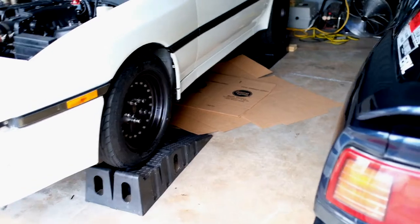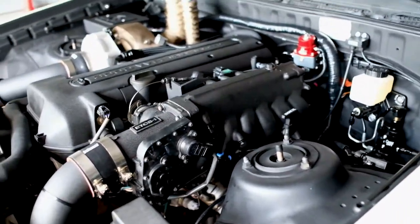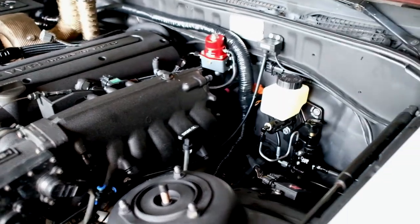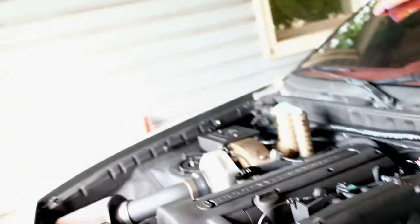That's an update on both of the Supras. It's been a long time since both cars have been back in the garage together, which is nice. If you guys have any questions on the build — regarding what I've used for certain things — put it in the comments. Thanks for watching.